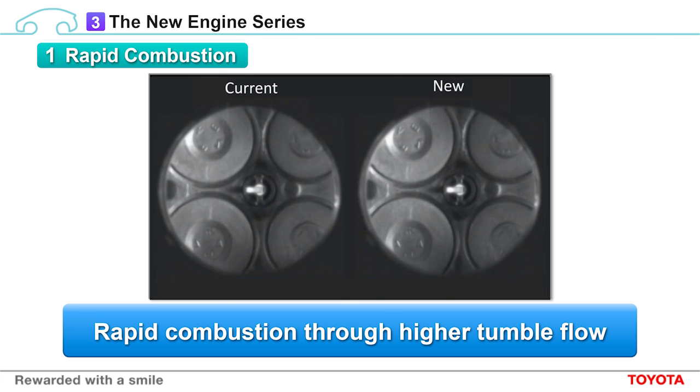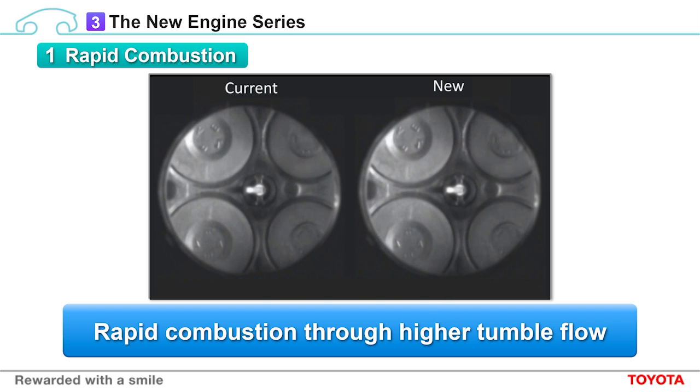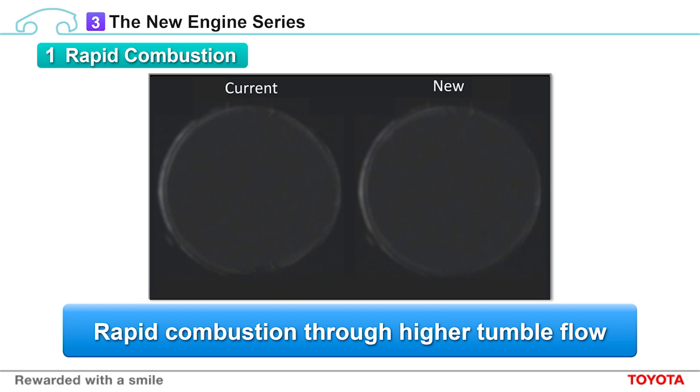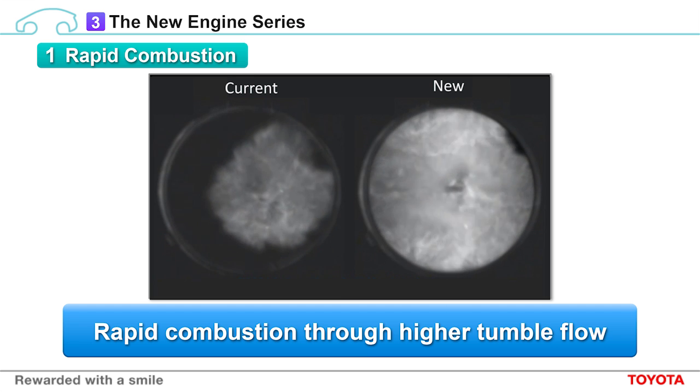This video shows rapid combustion with high tumble flow, seen from the piston side. On the left-hand side we have a current engine, and on the right-hand side is one of our new engines. The combustion is too fast for us to see, so here it is again, slowed down. Combustion shows up as the white area in the video. As you can see, combustion occurs much more rapidly in the new engine.